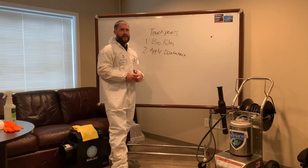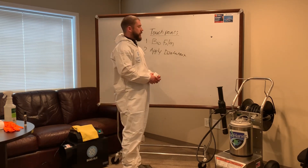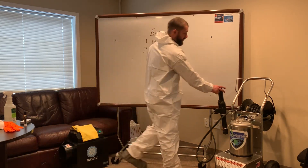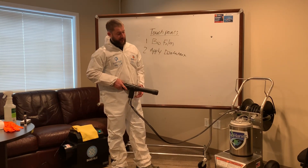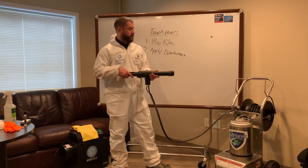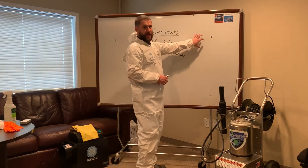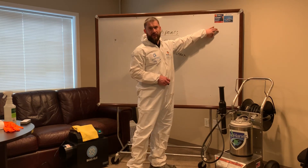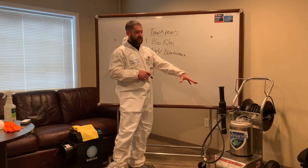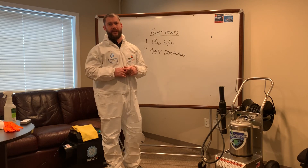The next step is to apply the disinfectant. Number one, you could use a trigger sprayer — spray the surface, let it sit for 10 seconds, and then wipe the surface off. Or, what we choose to use is an electrostatic spraying system. As you can see in this screenshot, this is a professional electrostatic spray system that, when I pull the trigger, sends an electrically charged moisture molecule through the air. That positively charged ion adheres to surfaces much more effectively than a trigger sprayer. More importantly, an electrostatic sprayer creates a much smaller droplet size, so I can have way more coverage and way more effectiveness with my disinfection protocol.